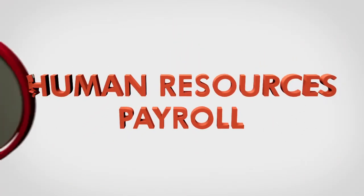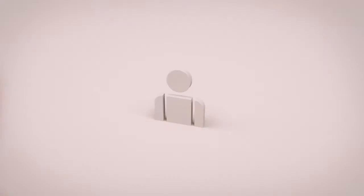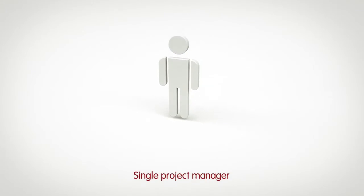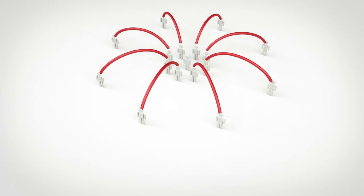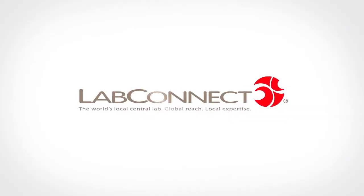This means you don't have to handle human resource and payroll duties, while leaving you with full managerial control. Whether you require a single project manager or a variety of scientific experts and business professionals, let LabConnect help your team stay focused on the research.